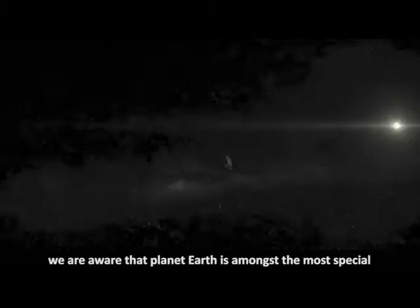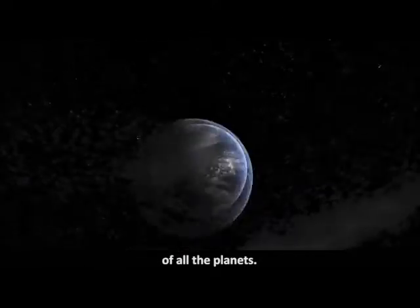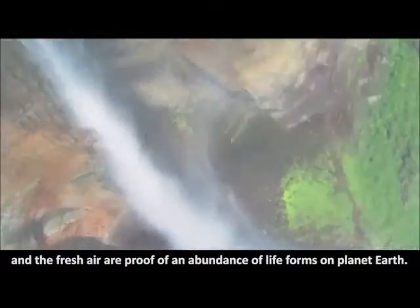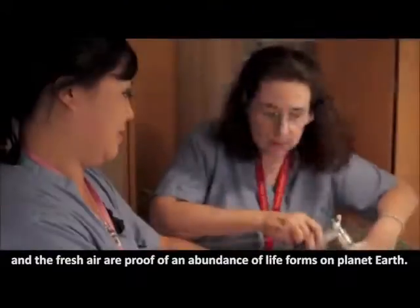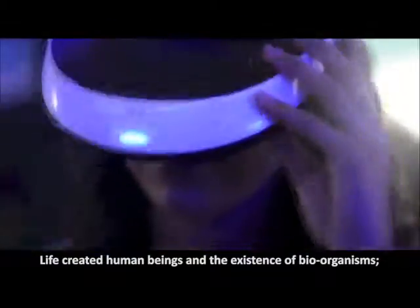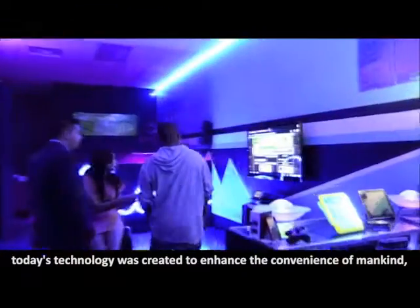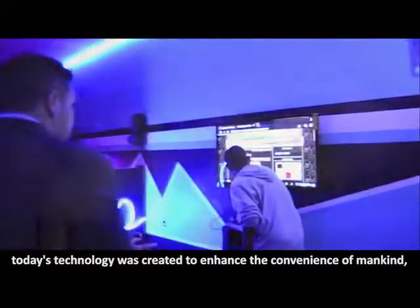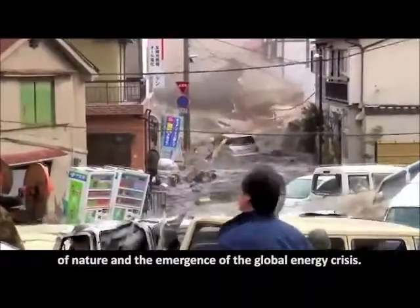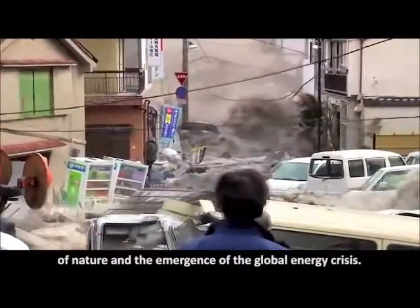In the universe, we are aware that planet Earth is amongst the most special of all the planets. The blue ocean, the green forests and the fresh air are proof of an abundance of life forms on planet Earth. Life created human beings and the existence of bio-organisms. Today's technology was created to enhance the convenience of mankind. But these rapid technological revolutions also resulted in the destruction of nature and the emergence of the global energy crisis.